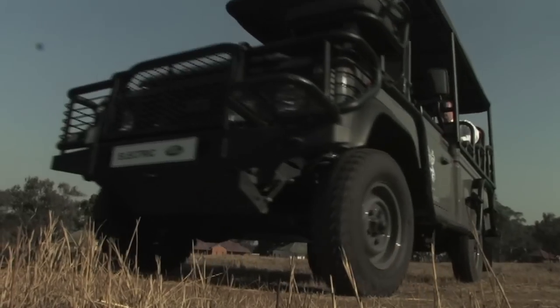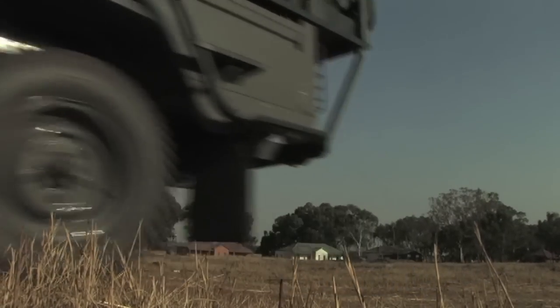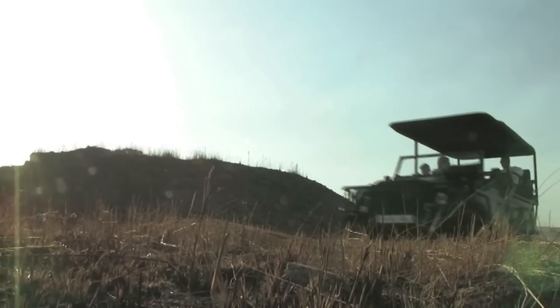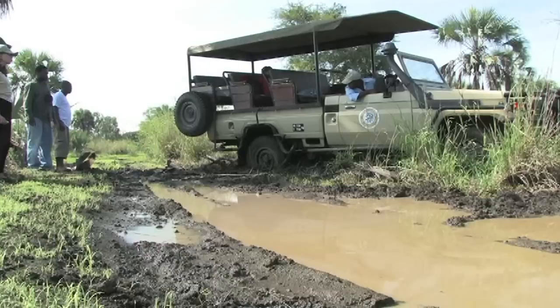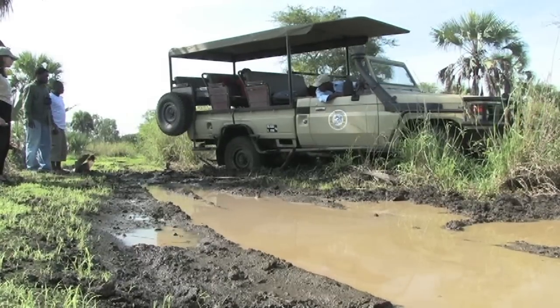The reception and the call to get this type of product into production very quickly has been quite overwhelming and very encouraging. Land Rover expects to finish testing this prototype in Africa this year and hopes to start full production next year. But already there is a waiting list of eager customers.